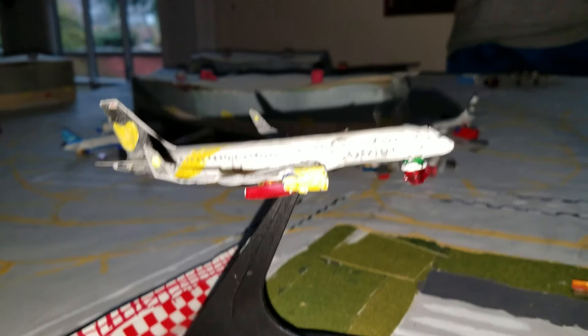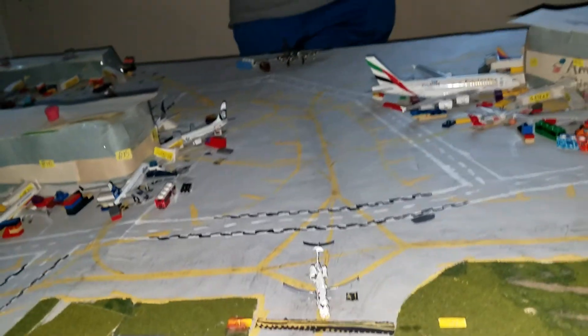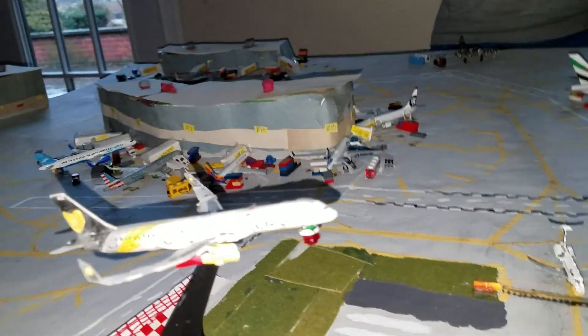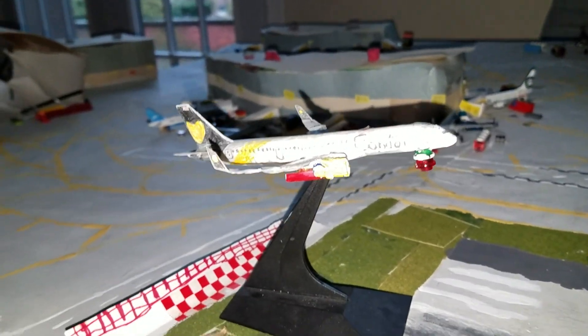What's up guys, this is JFKAviation24 here with an airport update. I know I said I wasn't going to do one this week, but I decided since I have all these new models and I haven't done one in a while, might as well do one. So let's just get started here with this Condor.